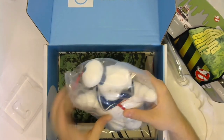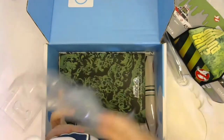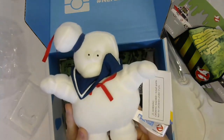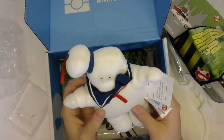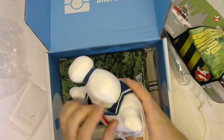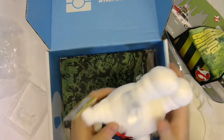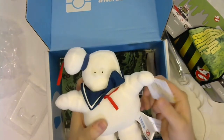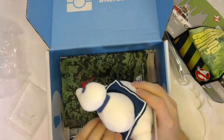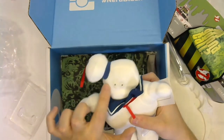Next we have a Stay Puft Marshmallow Man plushie. I've gotten a few that look like this, so the derpy look is definitely a design choice rather than poor construction. The eyes are kind of haphazardly stitched on, and his bib keeps flipping up and hitting him in the face. There's not a ton of detail on him, but he's got the rings and looks the part. Too much starch in his bib, but not too bad overall.